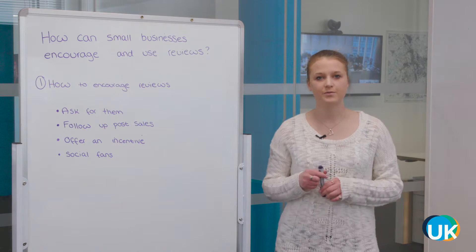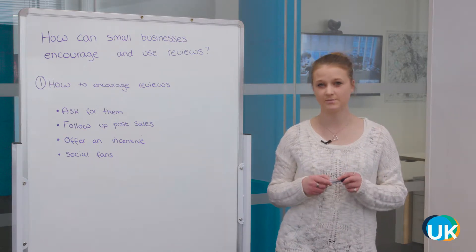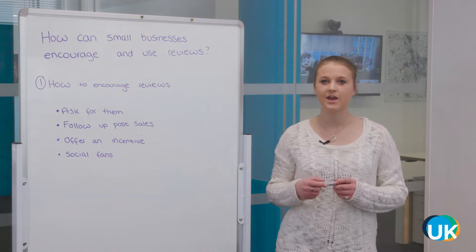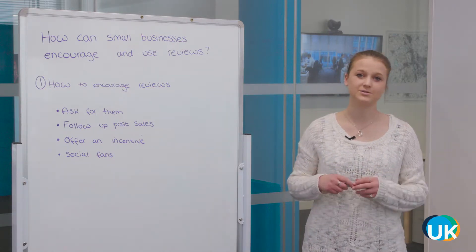Reviews are really important for all businesses. 85% of consumers trust online reviews as much as personal recommendations. Whenever I'm shopping for a product or a service, I always check out the reviews before buying. So it's really important that you reach out to your customers and get them to review your products or services.